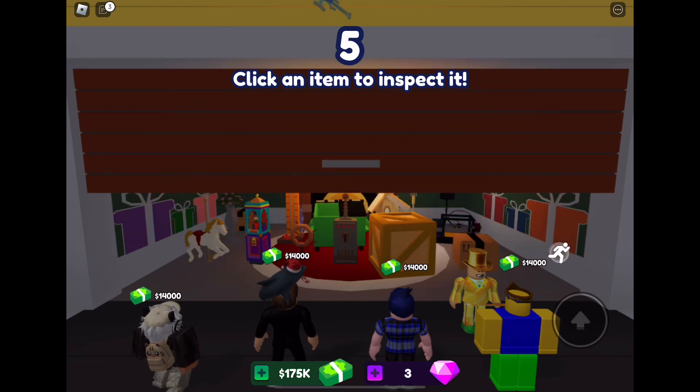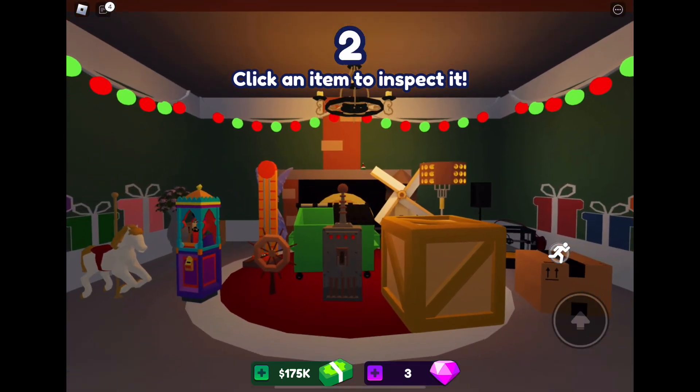Sadly, guys, we didn't find a single Christmas item in this auction, so let's move on to the next part of the video.